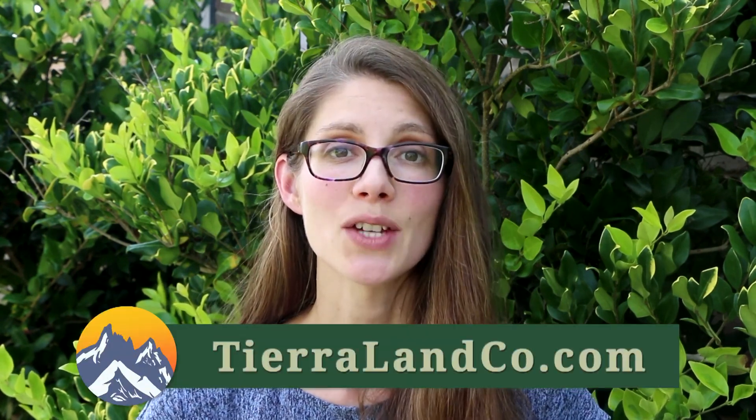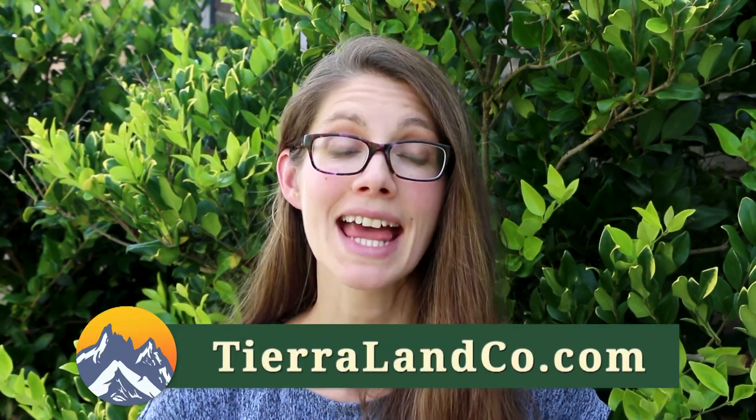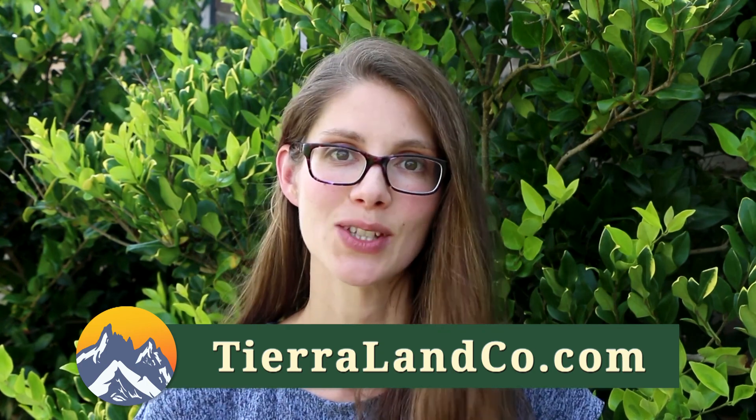We hope this video helps you realize your dream of land ownership. Thanks again for watching and I'll see you again soon.